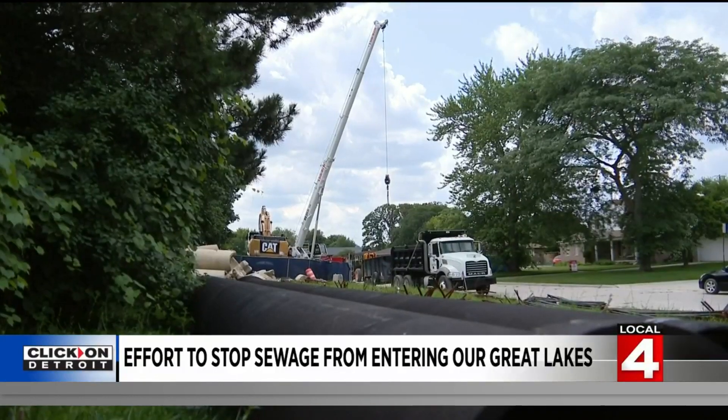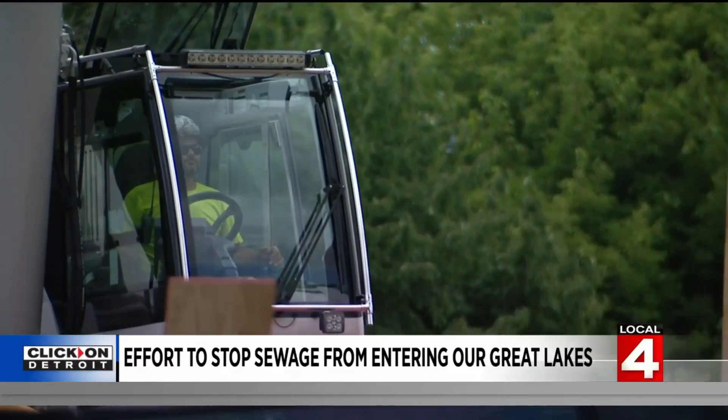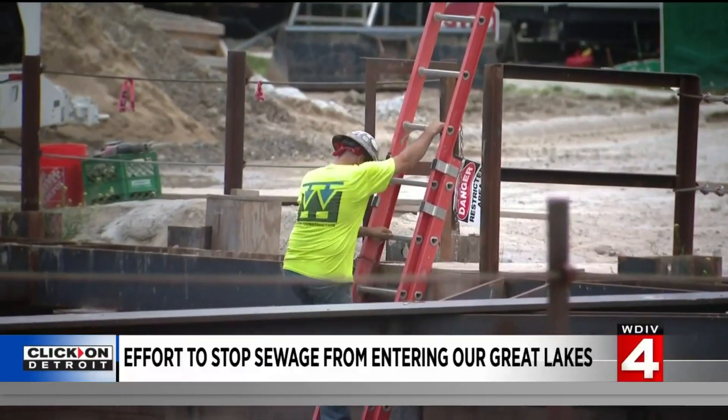The county believes those projects, along with upgrades to the pump station itself, will cut discharges into the lake drastically. In another year or so, we are going to have reduced our CSOs and our major retention basin here by 70 to 80 percent. And that is a win — a big win.